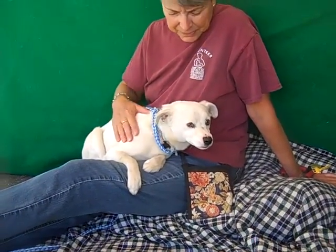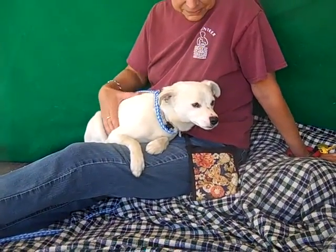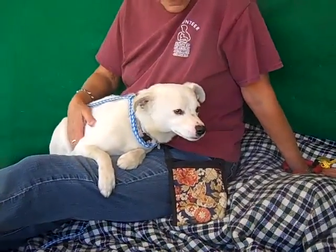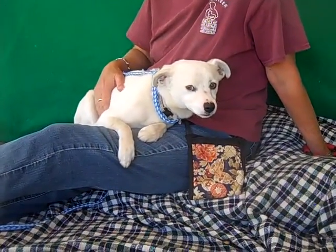So we're hoping that you come down and meet Buttons and you can take this sweet sweet boy home with you today. He's ready to find the life of his very own. Bye bye, sweet boy.